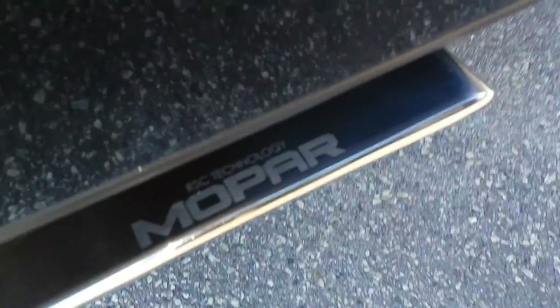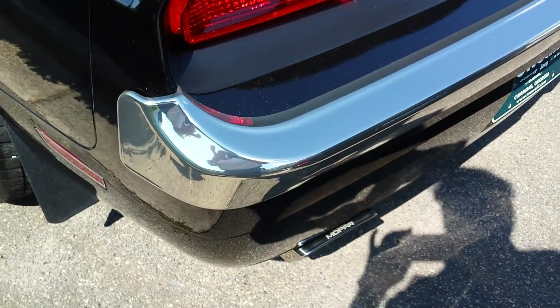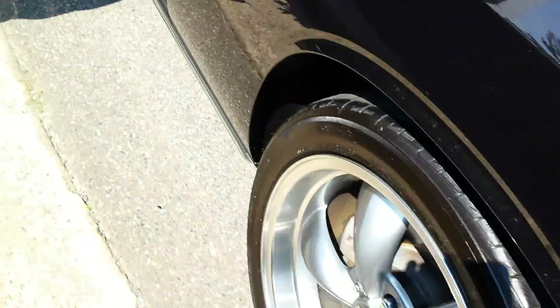We've got a Mopar cat-back exhaust system. It says RSC technology on it — that is common with the Corsa brand exhaust, that's what they use. The customer also installed these caps on the front and rear bumpers, and chrome molding down low.